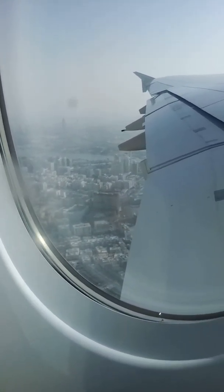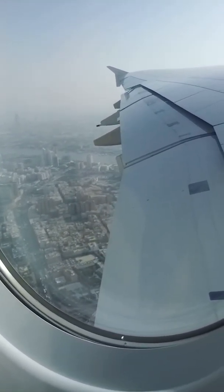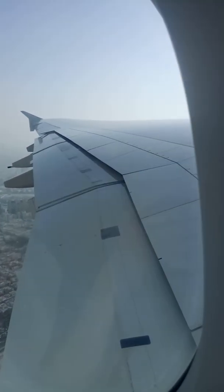This will be uploaded to my Travelling with Matter channel — please subscribe. Look how massive the wing is.